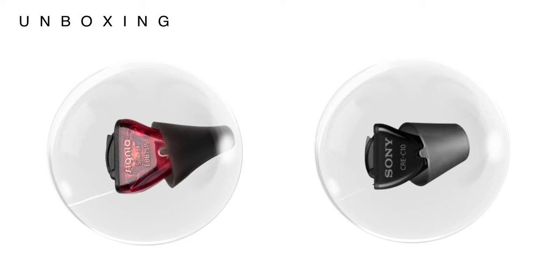The Sony CRE C10 is Sony's first offering in the OTC race and it has a similar shape and size to previous tech that we've seen from WS Audiology. I think this is a pretty smart move from them as they know that this design works and it fits in a range of ears, which is even more important if you're going to be fitting them yourself.